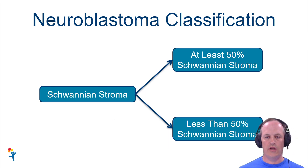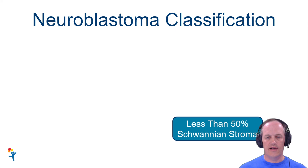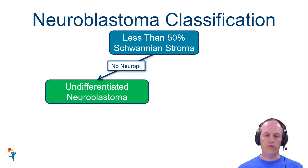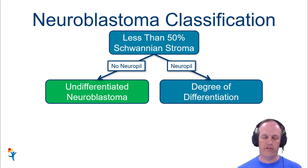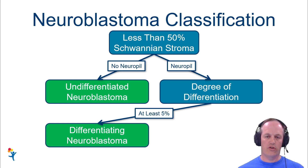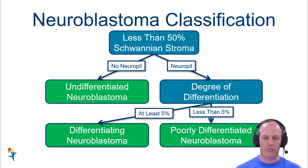On the other side of the decision tree, if you have less than 50% Schwannian stroma, you're looking at a neuroblastoma. If you see no neuropil — essentially needing immunohistochemistry just to identify it as neuroblastoma — that is undifferentiated neuroblastoma, and that's automatically unfavorable histology. But if you see some neuropil, the degree of differentiation distinguishes the other two categories: at least 5% differentiating neuroblasts is differentiated neuroblastoma; below that is poorly differentiated.